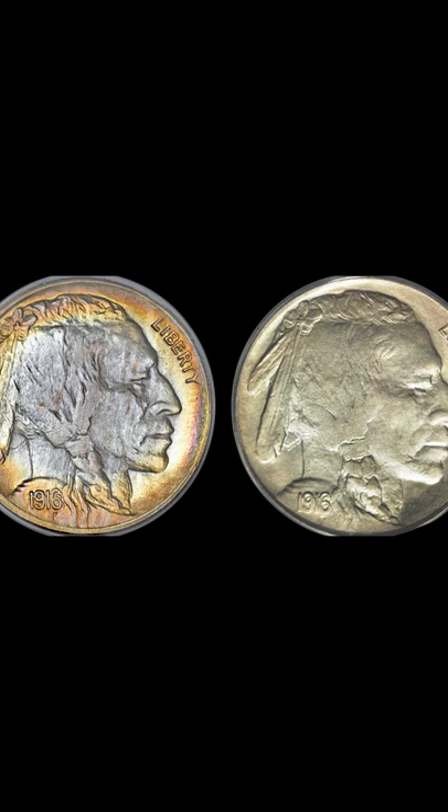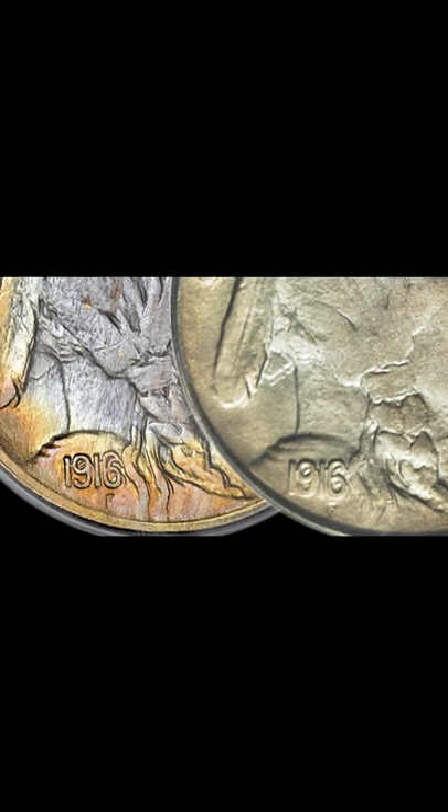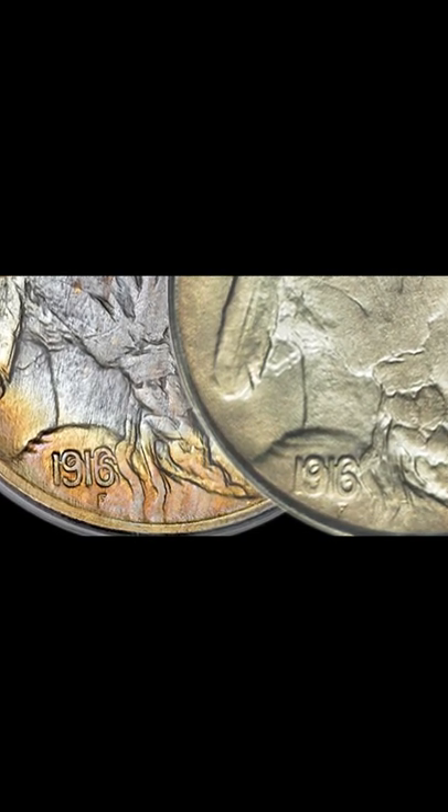The double die for this year wasn't discovered for over 40 years, but it's popular and well known now. You can find the doubling on this nickel on the date located at the bottom of the coin, a little to the left.